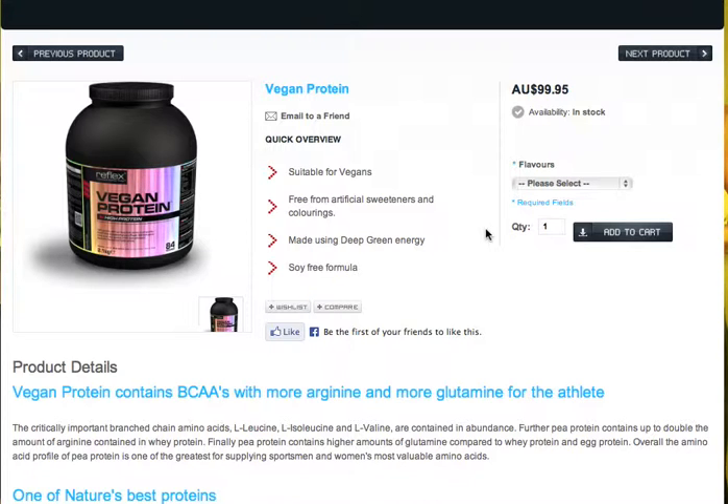Customers can actually use vegan protein if they just want a healthier protein because they might be having it quite regularly. $99 is your price and that's delivered for most of your customers, and we've got a great range of flavors on there as well.